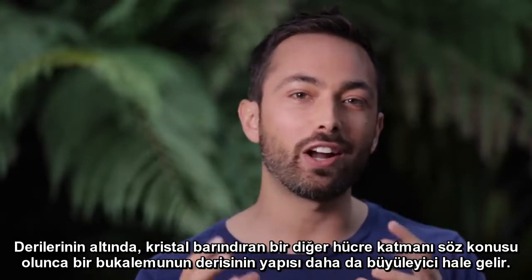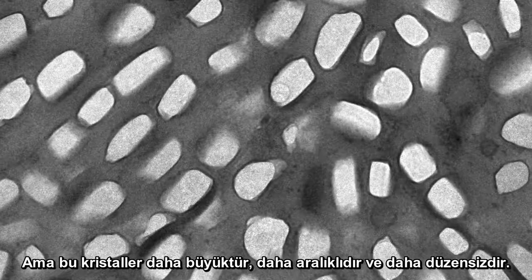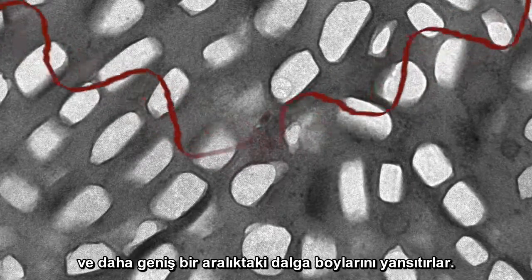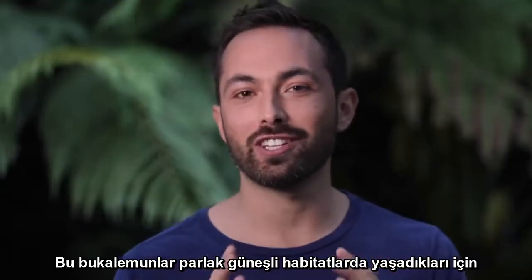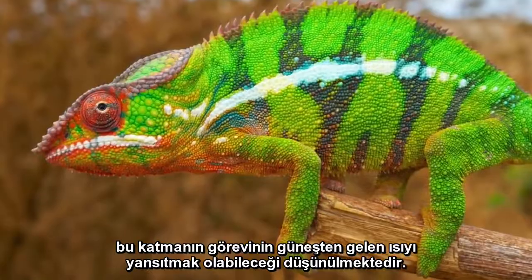The structure of a chameleon skin gets even more fascinating, as there's another layer of cells underneath which also contain crystals. But these crystals are larger, more spaced out, and more disorganized. This means they reflect longer wavelengths in the infrared part of the spectrum, and they reflect a broader range of these wavelengths. It's thought that the function of this layer could be to reflect heat from the sun, since these chameleons live in bright, full sun habitats.